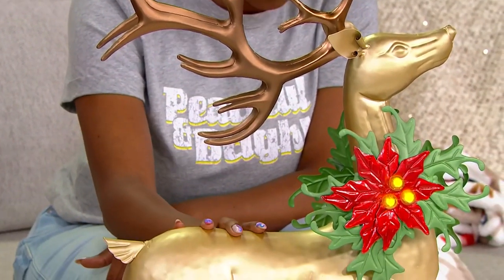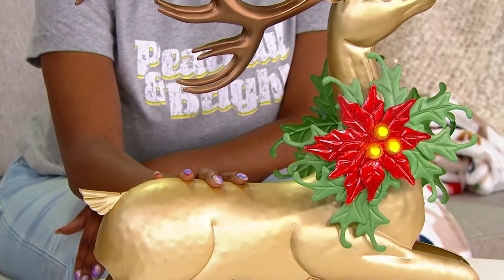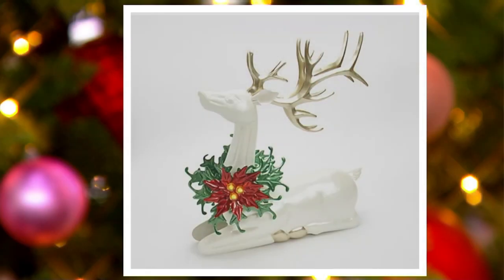They're all done in metal. This pearl one I think is really pretty because you have that pearlescence to the white, but then you have those gold accents along the antlers and the hooves as well. If you do like really modern, monochromatic — even maybe farmhouse, if you decorate with a lot of whites — that pearl option would be really, really pretty.